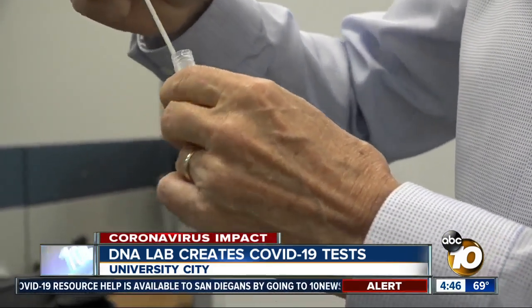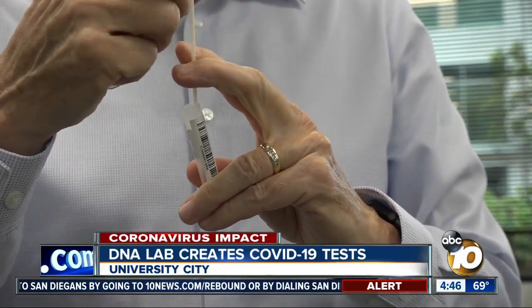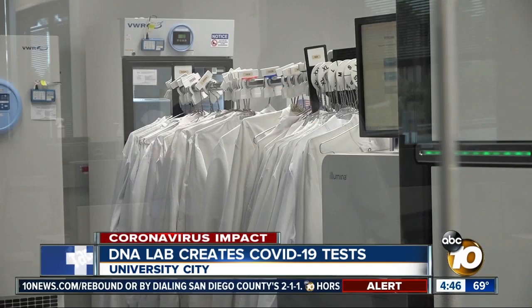The test works like using a Q-tip to clean out your nose. It doesn't have to reach up as far as other tests, making it more comfortable. The results come back in 24 hours.